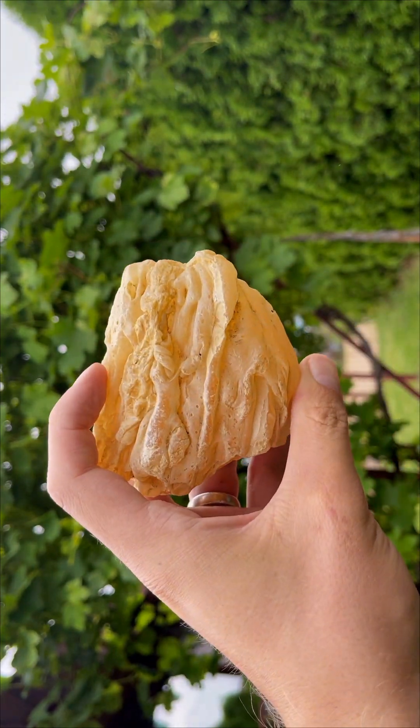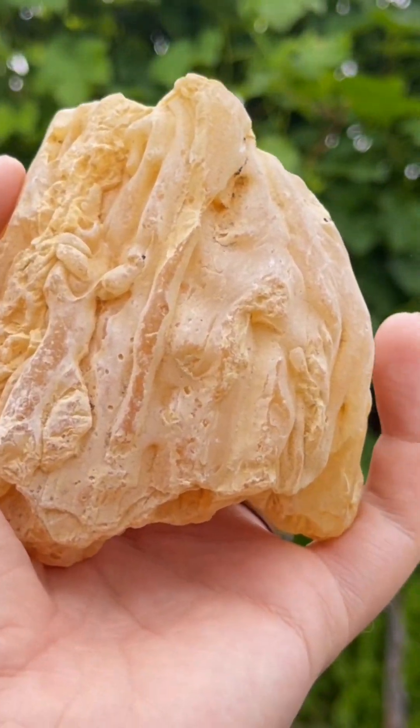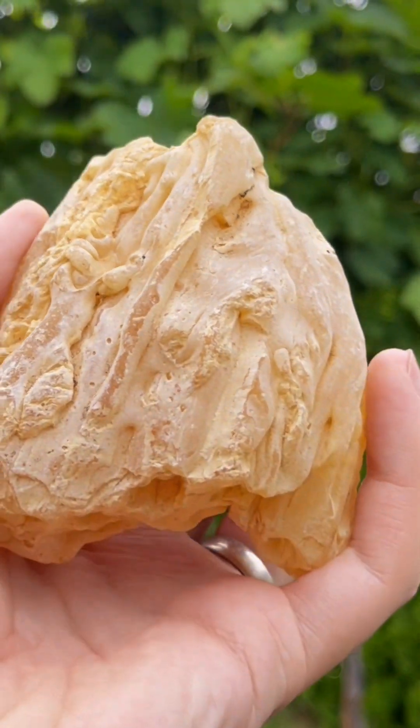This is a big chunk of Madagascar copal. It was sitting in my box for over a year and finally came its turn to get cut and polished.